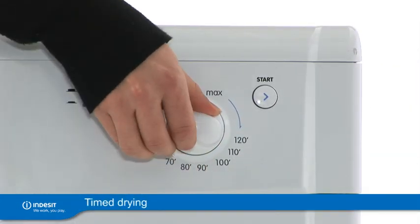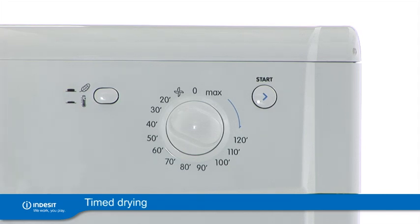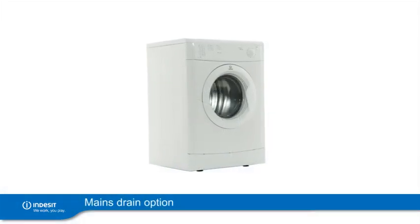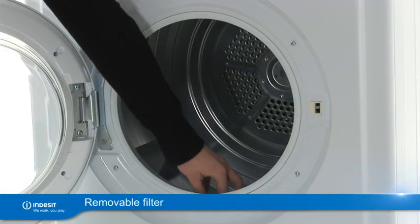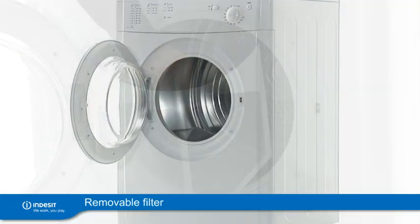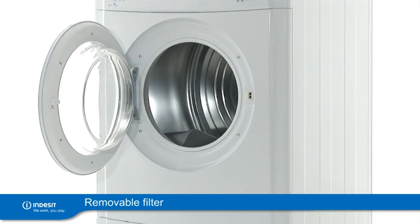With 120 minutes timed drying, you can get on with the things you love. Remove moisture by using the water reservoir or choose the mains drain option. The removable filter makes it easy to clear lint, ensuring you get a quality dry every time.